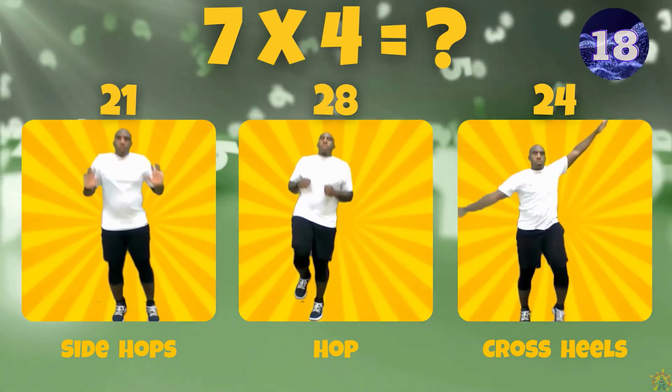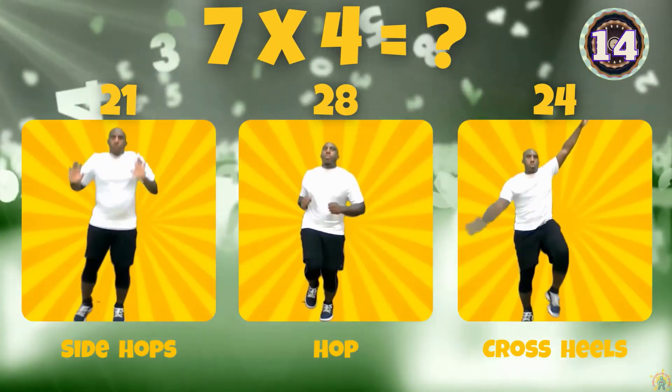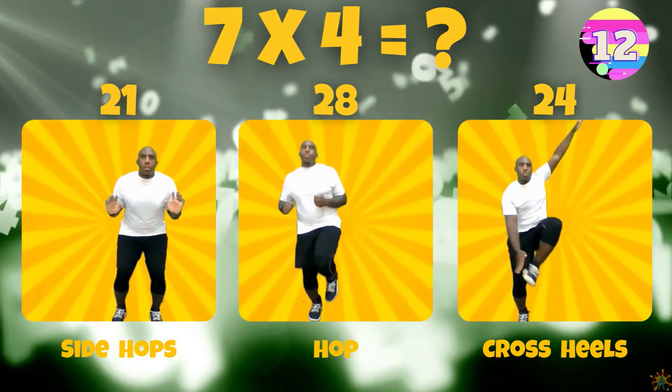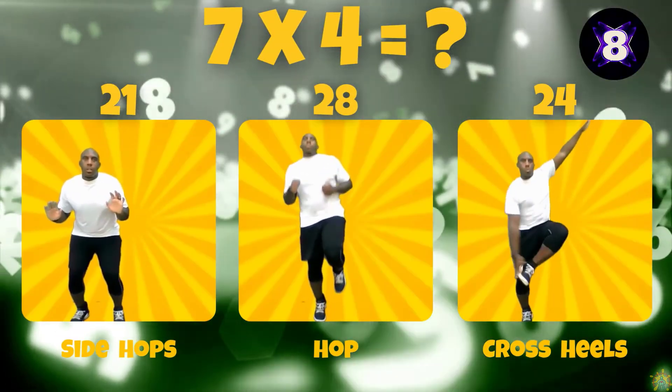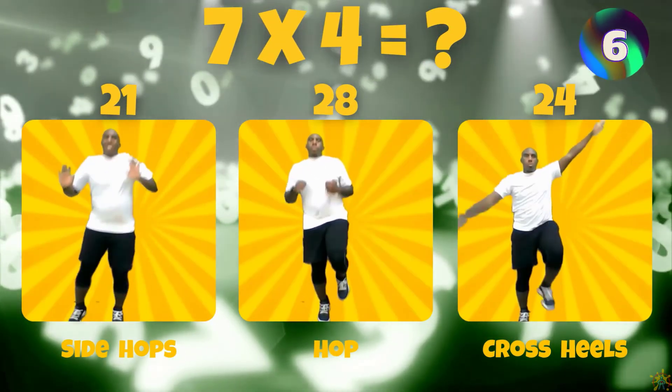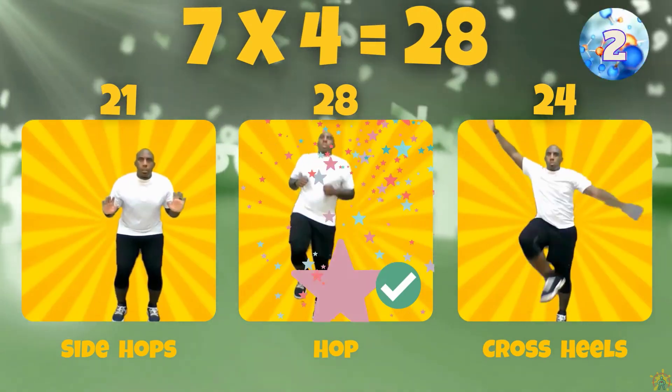7 times 4. Is the answer 21, 28, or 24? 7 times 4 equals 28.